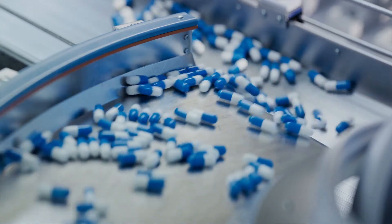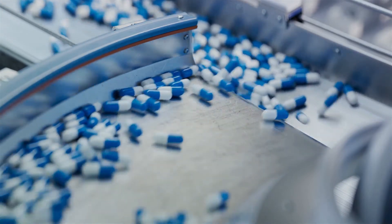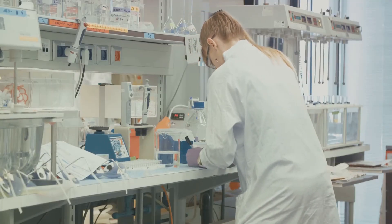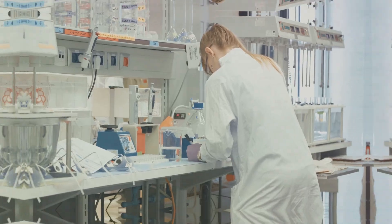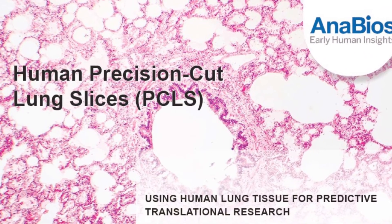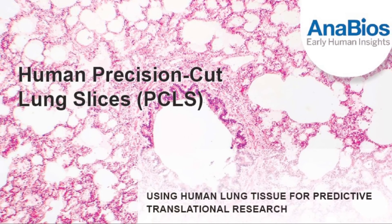With Anabios PCLs, you can generate highly translatable data to prioritize the most promising compounds, understand patient variability, and de-risk clinical development. Accelerate your respiratory drug programs with the power of human-relevant PCLs research — partner with Anabios today.